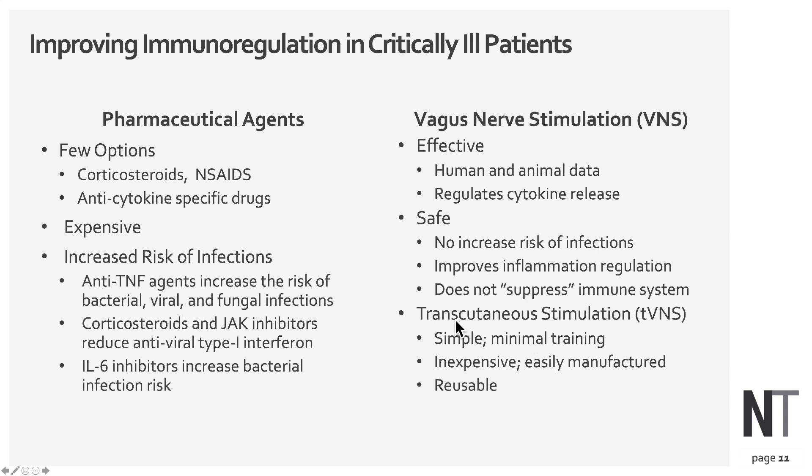Transcutaneous vagus nerve stimulation improves the brain's natural regulation of the immune and inflammatory response and does not suppress the immune system like cytokine-specific drugs. The transcutaneous route is simple, requires minimal training, is inexpensive, easily manufacturable, and reusable — making it an ideal therapeutic option, especially for resource-limited environments.